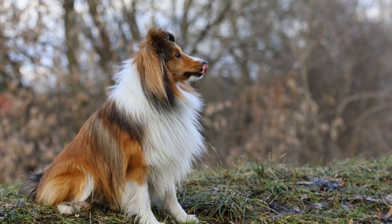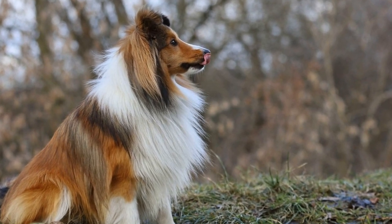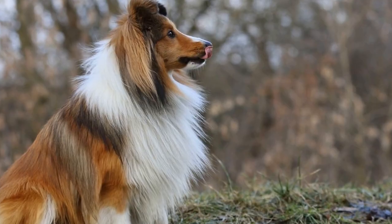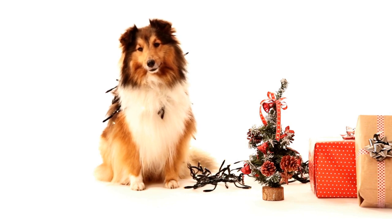So, how often should you groom your Shetland Sheepdog? The frequency of grooming can vary based on factors such as the dog's lifestyle, activity level, and environment. However, a general guideline for Shelties with fine coats is to brush them at least two to three times a week.